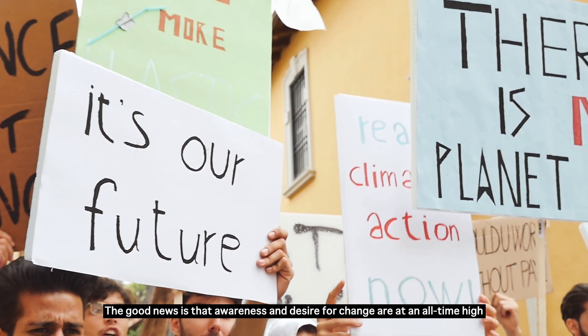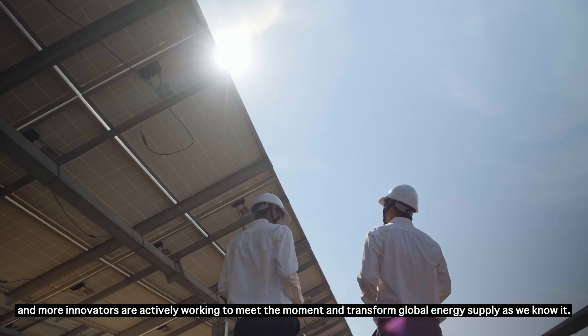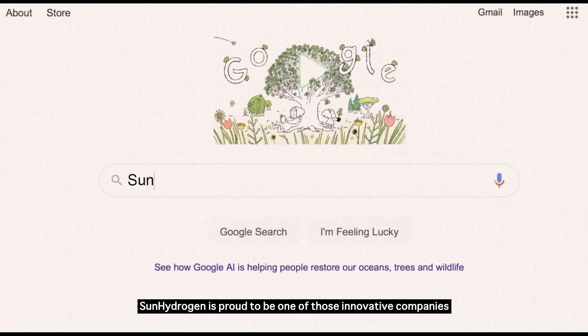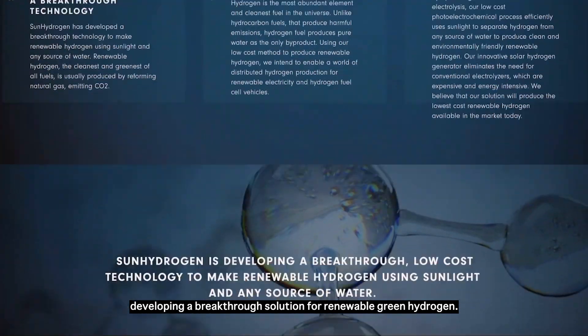The good news is that awareness and desire for change are at an all-time high, and more innovators are actively working to meet the moment and transform global energy supply as we know it. Sun Hydrogen is proud to be one of those innovative companies developing a breakthrough solution for renewable green hydrogen.